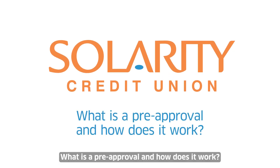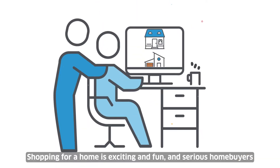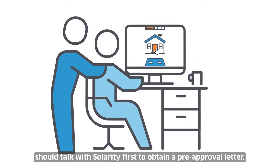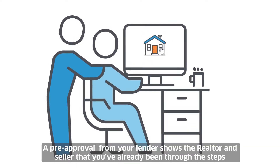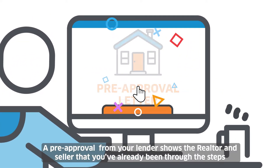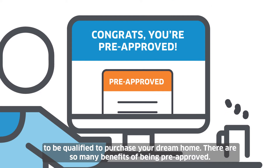What is a pre-approval, and how does it work? Shopping for a home is exciting and fun, and serious homebuyers should talk with Celerity first to obtain a pre-approval letter. A pre-approval from your lender shows the realtor and seller that you've already been through the steps to be qualified to purchase your dream home.